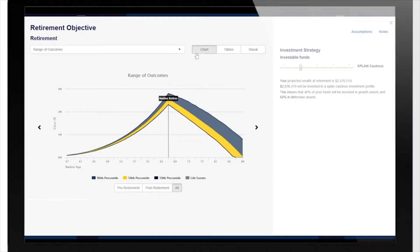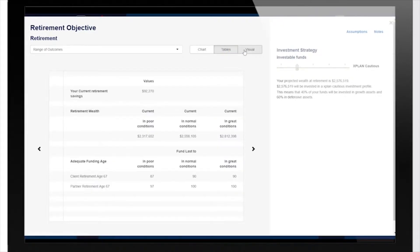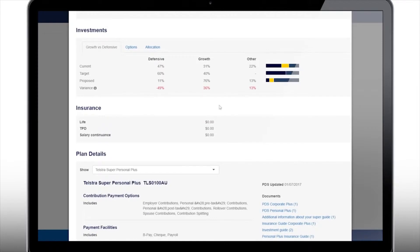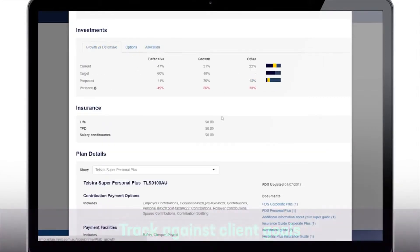An advice summary is generated for the client before the final stage, implementation. Prime isn't just about the initial advice though. We've also designed it to track ongoing progress against the client's goals, so the advisor can assess the strategies and make adjustments with the clients where necessary.